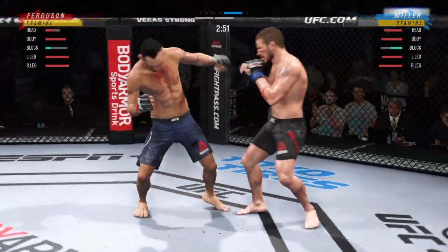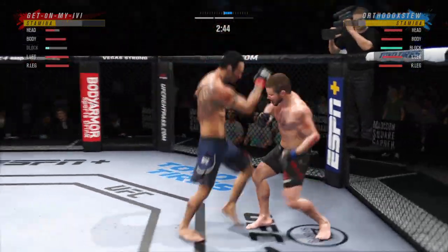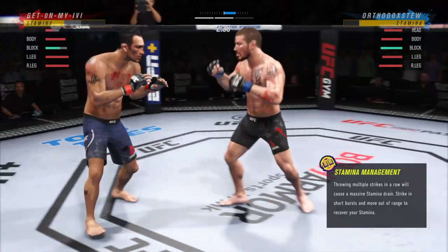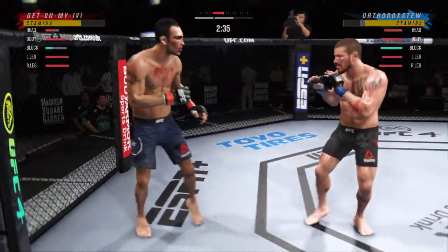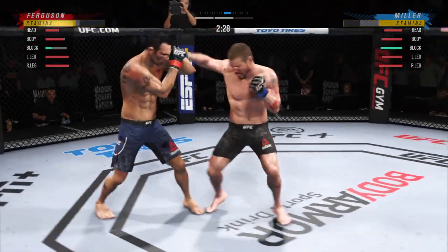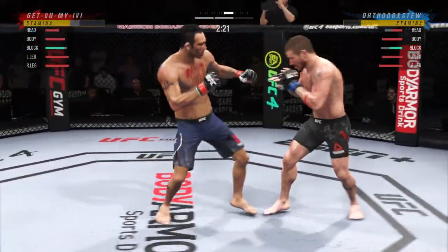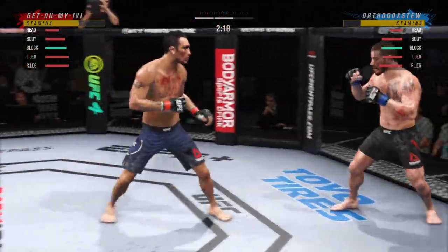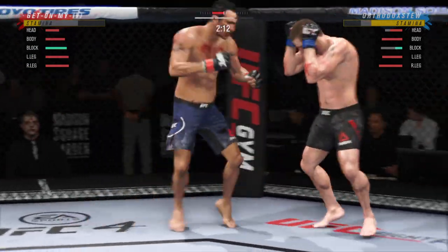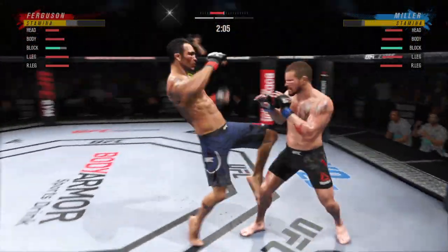Timing his shots nicely. He's doing a great job of mixing everything up and using a lot of reverse strikes. He's hurting. He has landed a high volume of strikes here in round two, definitely picking up the pace after round one.